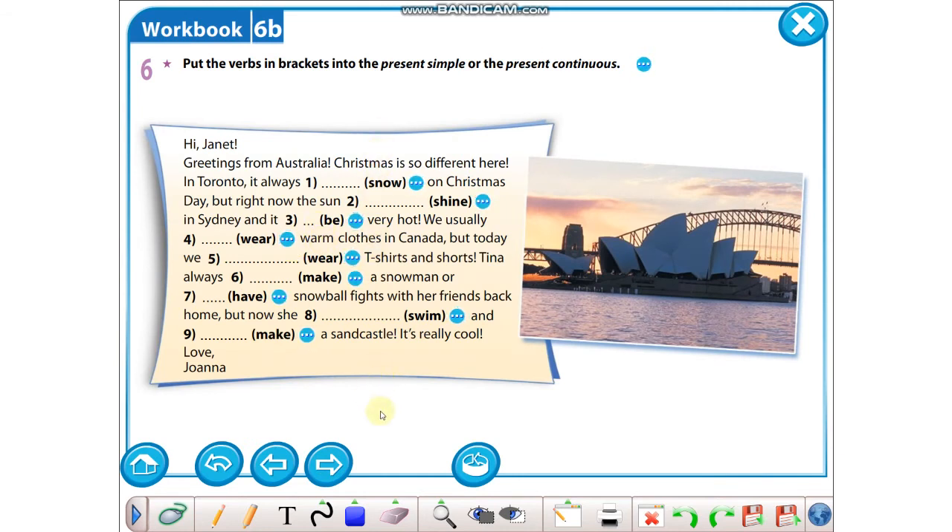Part six: burada minik bir kartpostalımız var. Boşlukları present simple ya da present continuous ile dolduracağız. Hi Janet, greetings from Australia. Christmas is so different here. In Toronto — Toronto'dayken, yani Toronto Kanada'da değil mi, Avustralya değil — it always snows on Christmas day. Bakın, always dediğine göre şu andan bahsetmiyor: snows. But right now — şimdi dediğine göre: the sun is shining. Shining yazarken e harfi düşer.